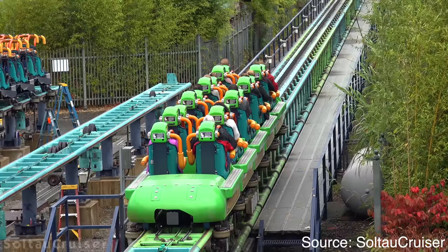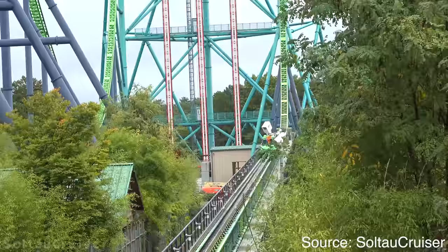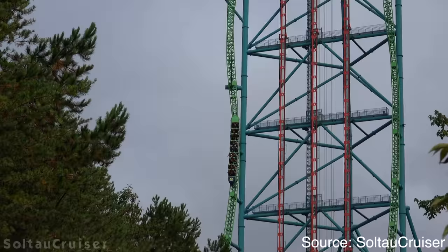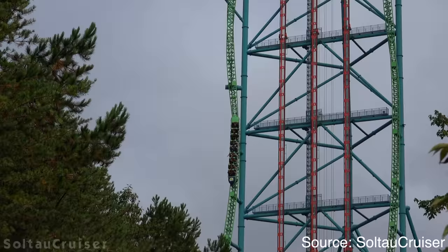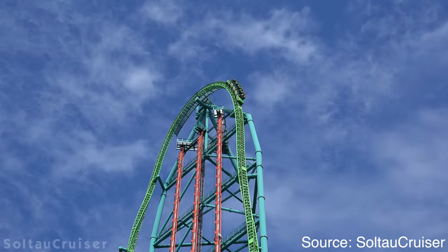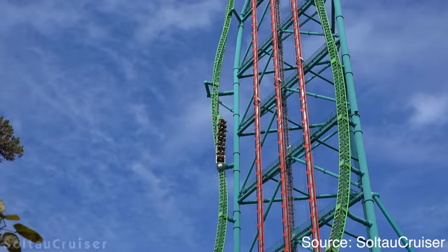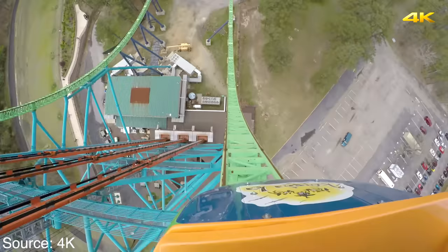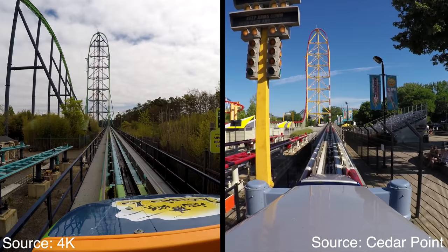On Kingda Ka and Top Thrill Dragster, empty trains require more speed to clear the top hat than a fully loaded train because they have less momentum. The reason trains were intended to fly over the tower is that even when an empty train launches at less than 128 miles per hour, it flies over. A fully loaded train would fly over even faster at the same speed, so the ride is programmed to launch fully loaded trains even slower. Rather than launch at the advertised speed, I hear the park slowed the launch to save on wear and tear, just launching fast enough to clear the tower. Apparently Intamin did not beef up the launch system enough, so running the ride at full speed repeatedly would be too demanding. It seems the trim brakes were supposed to be part of an upgrade to limit rollbacks that never materialized.